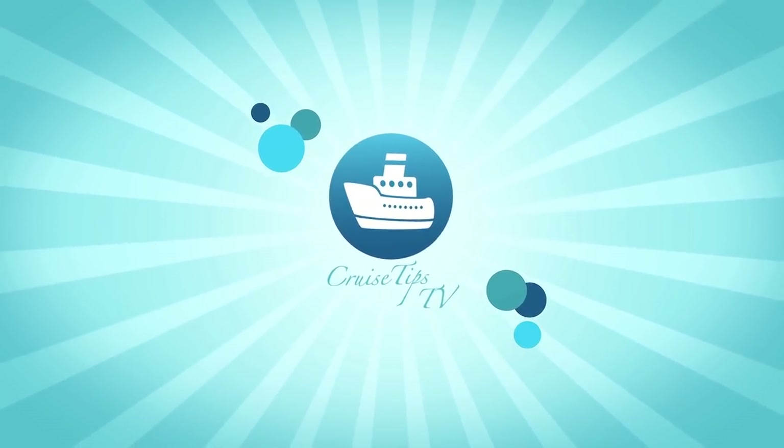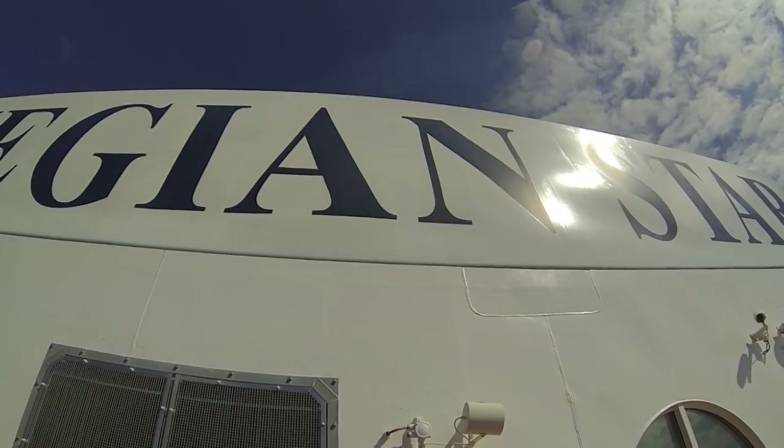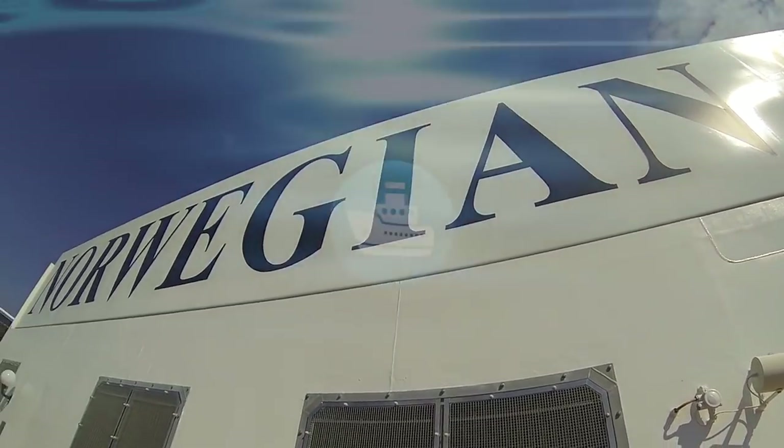Hey cruisers, it's Sherry with CruiseTipsTV. Welcome aboard the Norwegian Star.